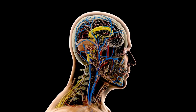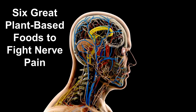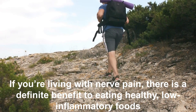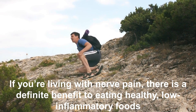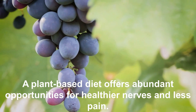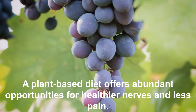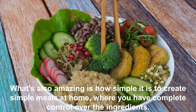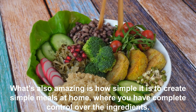In this video we are going to discuss six great plant-based foods to fight nerve pain. If you're living with nerve pain, there is a definite benefit to eating healthy, low-inflammatory foods. A plant-based diet offers abundant opportunities for healthier nerves and less pain.